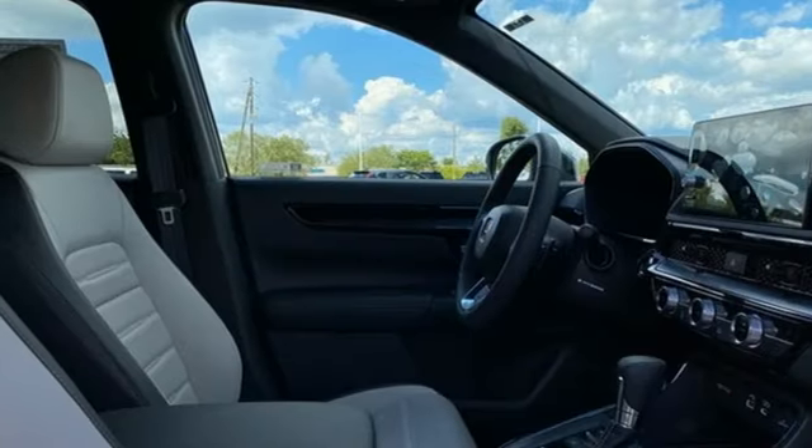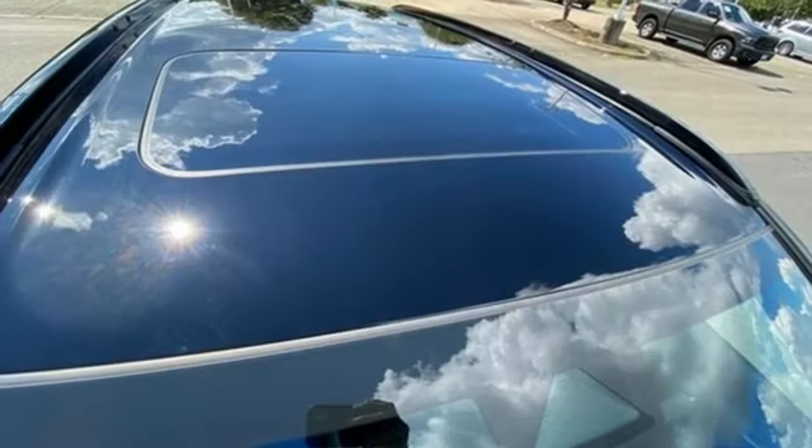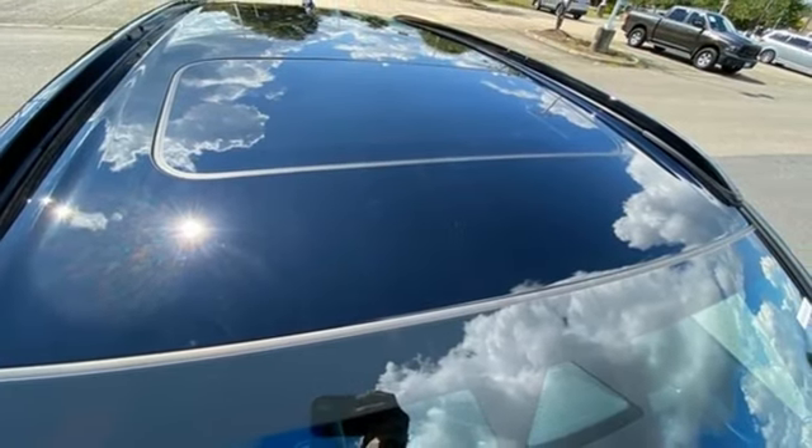Streaming audio, hands-free liftgate, inductive device charging, and in-line four-cylinder engine.